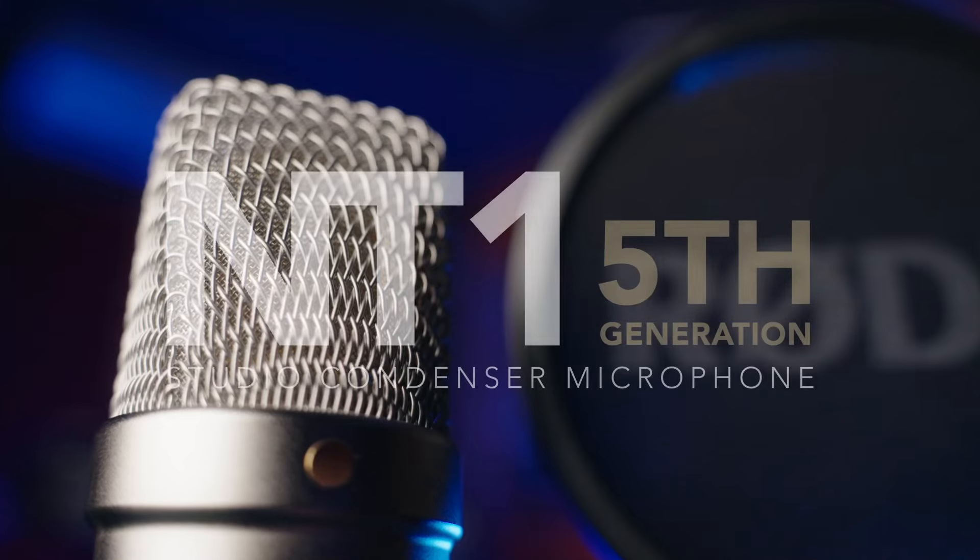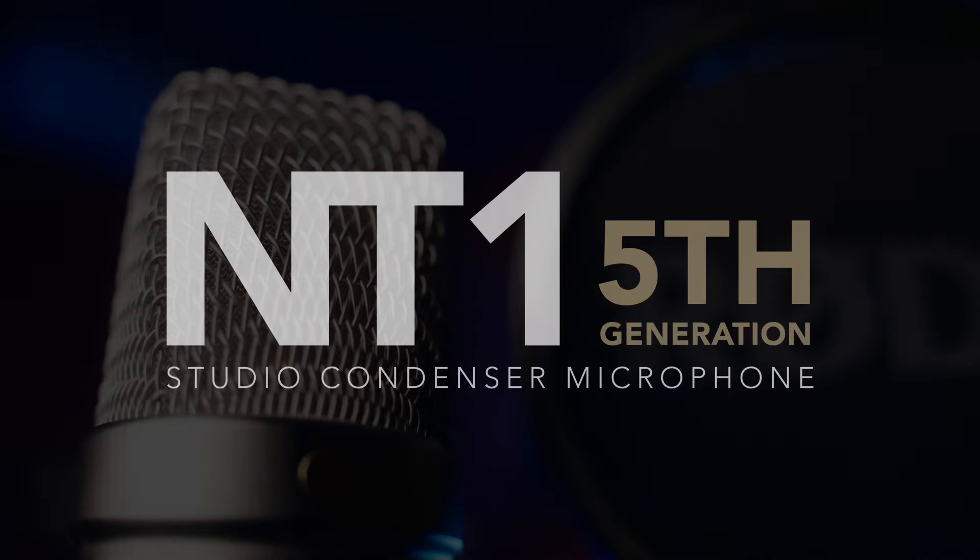Rode are no longer making the NT1 or the NT1-A, but what they're replacing it with is like nothing you've seen before. We all know the legacy of the NT1 and the NT1-A — for decades they've been a staple for recording studios, both home studios and professionals, because they're versatile, reliable, and the sound is fantastic. But what they're moving on to is really exciting. This is the NT1 fifth generation, and it does everything the NT1 and NT1-A were known for, but the enhancements they've built into it are quite staggering.